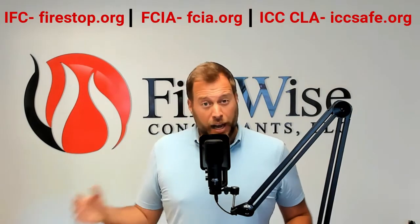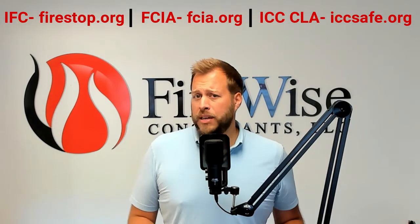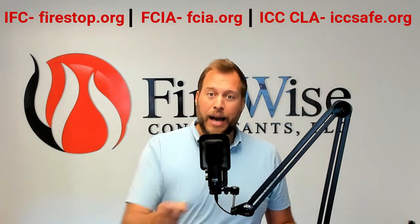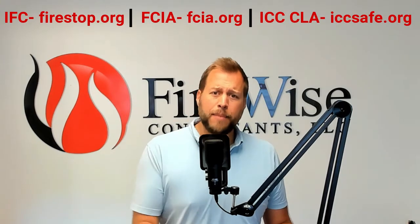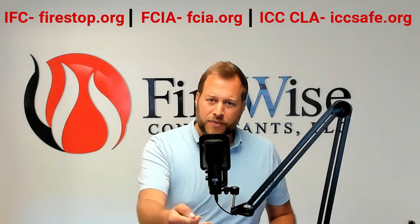If you work on OSHPD projects here in California, please note that PIN 67 has now been enhanced as of May 10, 2021 to now require that ICC CLA if you want to perform FireStop Special Inspections on OSHPD projects. That's a great example of how your local jurisdiction or authority having jurisdiction may require a specific training program.